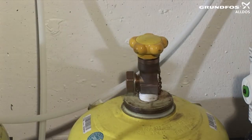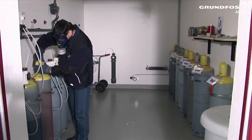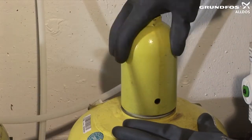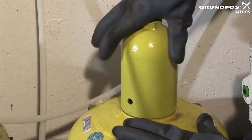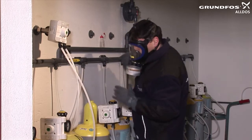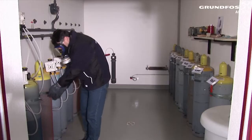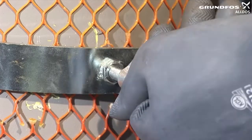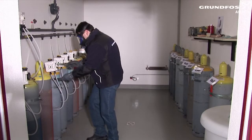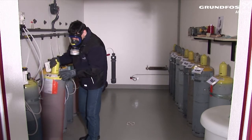Clean the cylinder thread with a wire brush. Screw the valve protection cap onto the cylinder to protect the cylinder valve during transportation — the valve protection cap must always be screwed on tightly. Release the cylinder safety mechanism, then roll the empty cylinder on its base to the intended storage area. Remember that even empty cylinders always contain a small amount of chlorine.